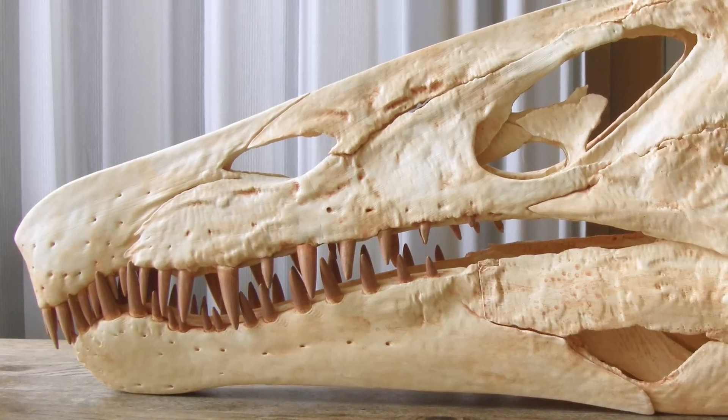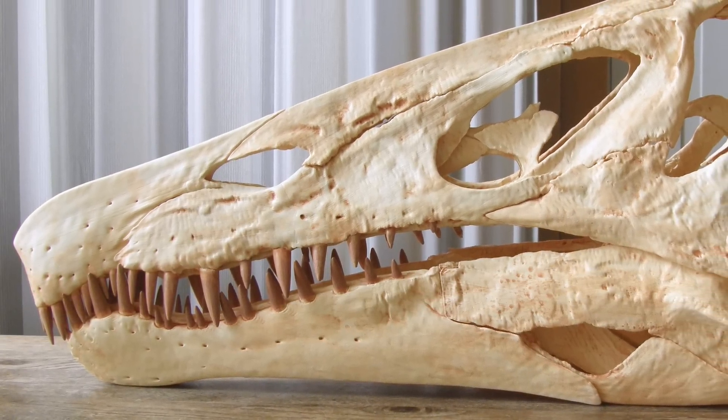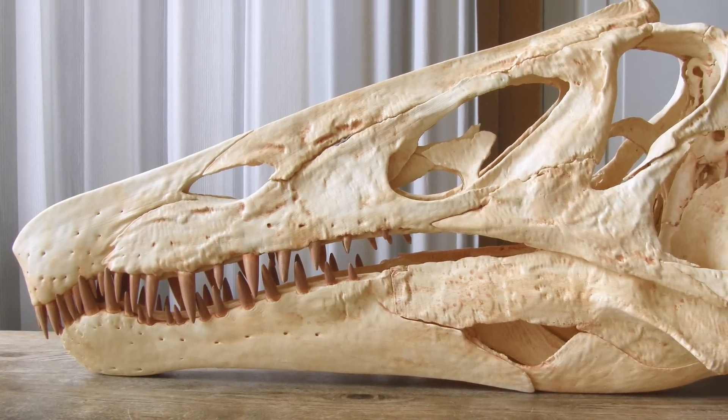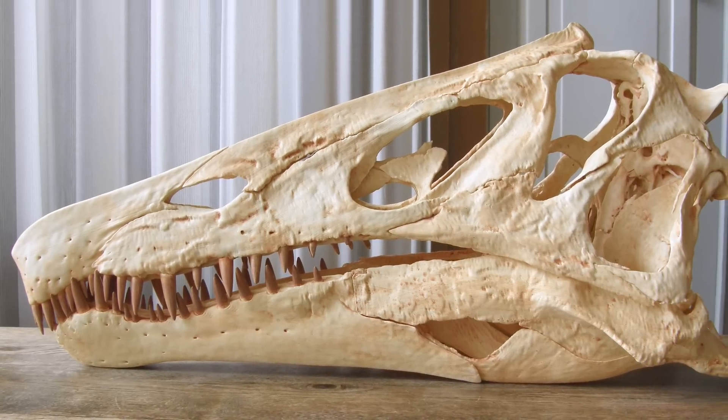Some of the main findings include the discovery that Irritator would probably position its snout at an incline of around 45 degrees when it had to look closely at the things around it, since this allowed the snout to stop blocking the view from the eyes, enabling binocular vision and therefore better depth perception.